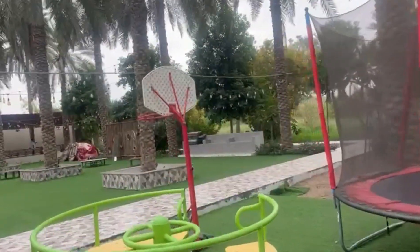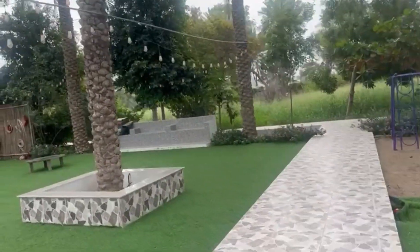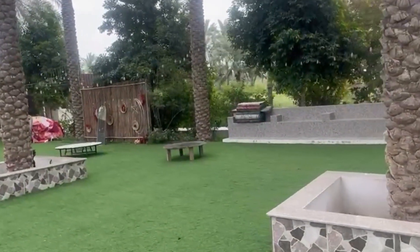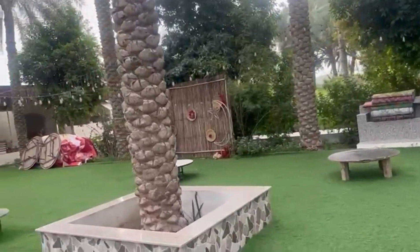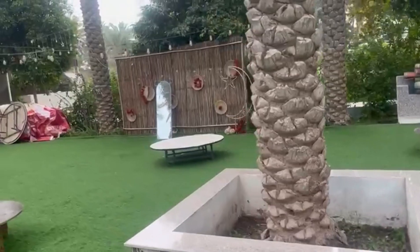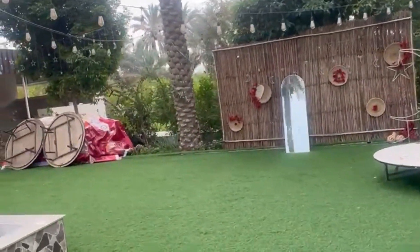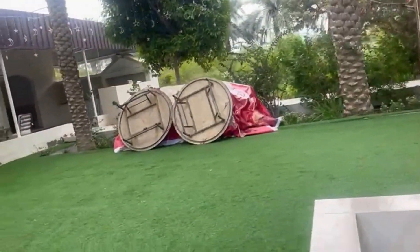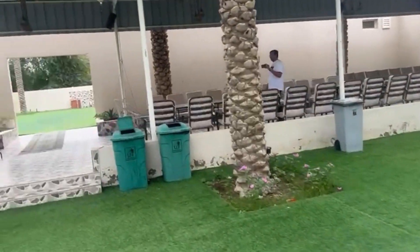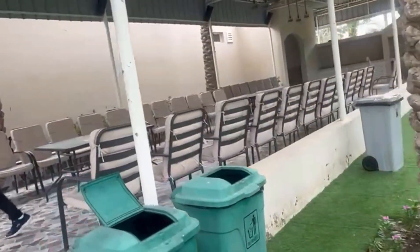We are going to take a look at the interior of the house. We are going to have a round table, a dining room, and a dining space.